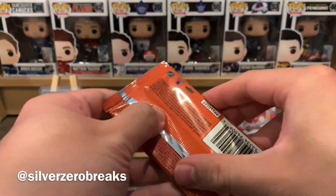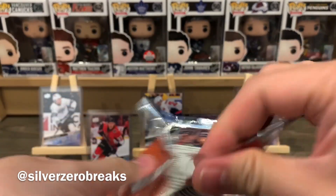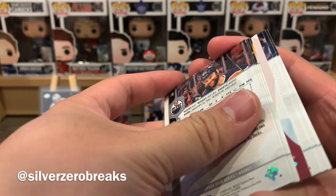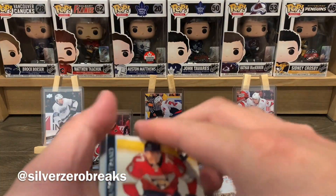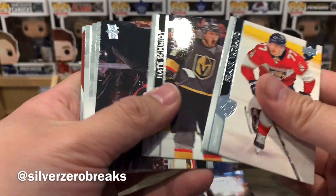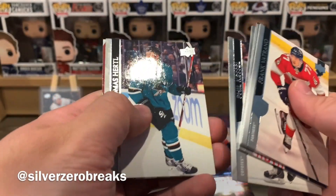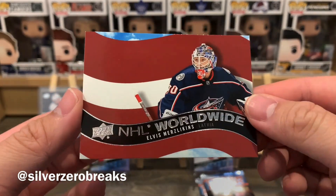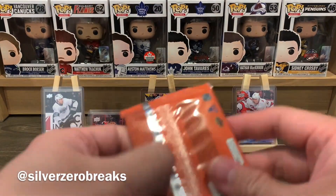My camera is starting to run low on battery so I might have to speed things up a little bit — don't want it to die mid-recording. Looks like we've got another worldwide: Frank Ferraro, Schmidt, Puljujarvi, Kassian, Confer, Kessel, Hertl, and NHL Worldwide of Elvis Merzlikins. Merzlikins representing Latvia!